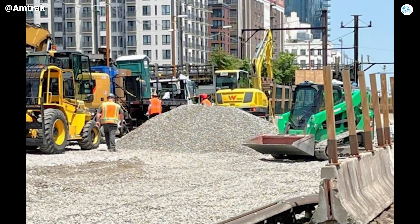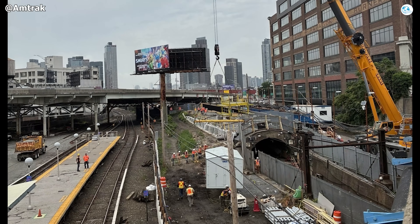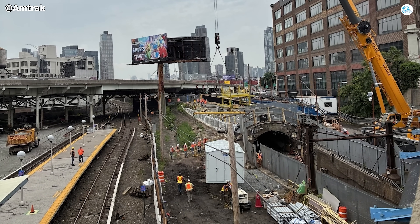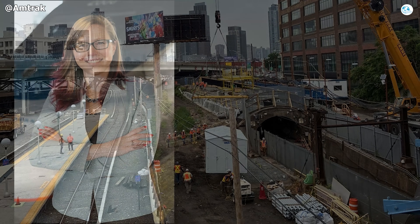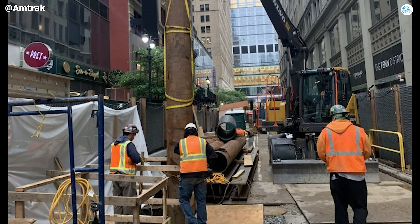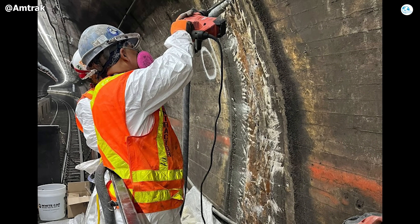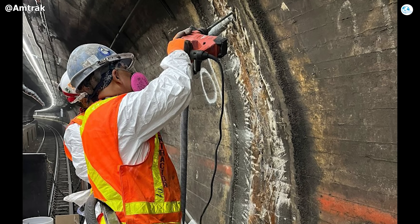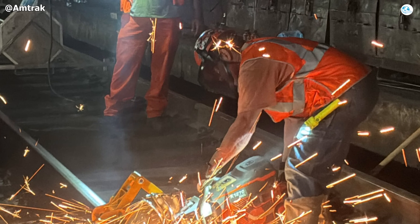By Friday, they spent hours dismantling all of it, only to secure a narrow weekend window of real construction time. Amtrak's Laura Mason identified this cycle as the core reason why this work couldn't be done at night and on weekends as usual, insisting a full shutdown was the only way to achieve meaningful progress. Working 30 meters underground in a tightly confined space with 350 workers rotating around the clock also placed enormous pressure on safety protocols and fatigue management.